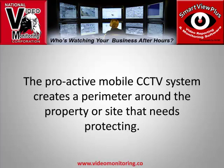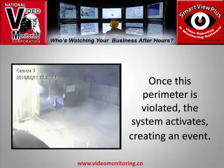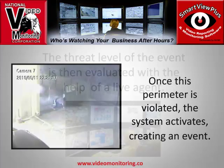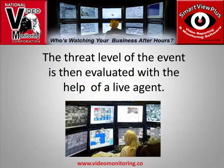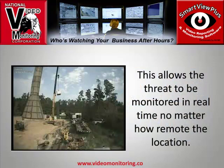This approach provides clients with comprehensive mobile monitoring capable of stopping thieves dead in their tracks. The proactive mobile CCTV system creates a perimeter around the property or site that needs protecting. Once the perimeter is violated, the system activates, creating an event. The threat level is then evaluated with the help of a live agent, who works in tandem with the intelligent video cameras, allowing the threat to be monitored in real time no matter how remote the location.